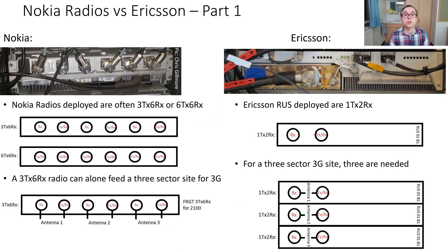The Nokia radios used on sites are either 3TX-6RX or 6TX-6RX. A 3TX-6RX radio can run all three sectors of 3G on a site, because 3G only has one transmit stream — so three sets of one transmit means three total — and for diversity reasons you would typically have two receive, so two times three is six. One radio will therefore happily be able to run all three sectors of 3G.